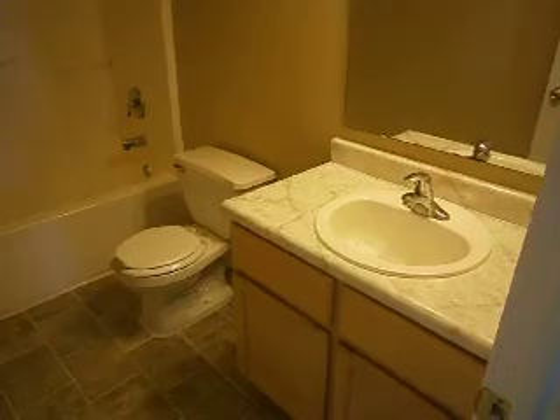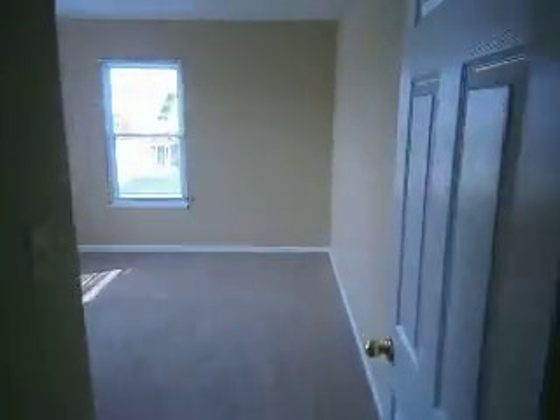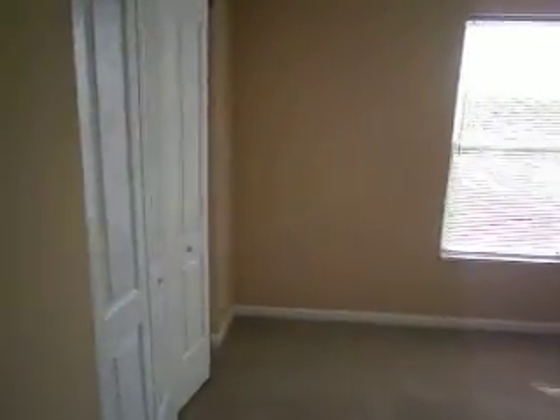Here is the first of the two full bathrooms — updated fixtures, flooring, full shower and tub. And then we've got bedroom two, another nice big bedroom with bi-fold doors on the closet.